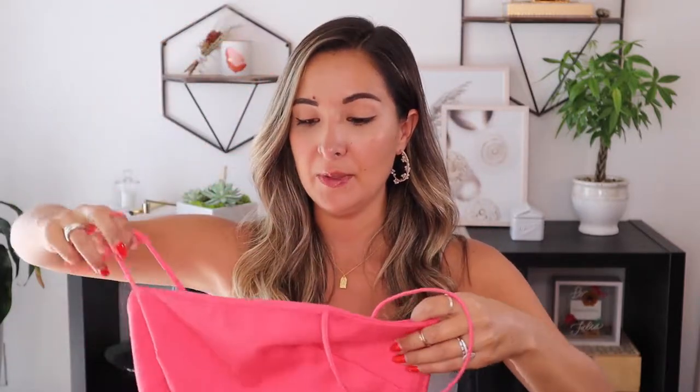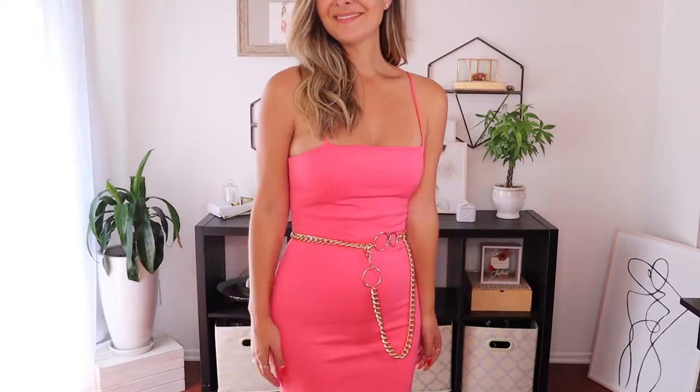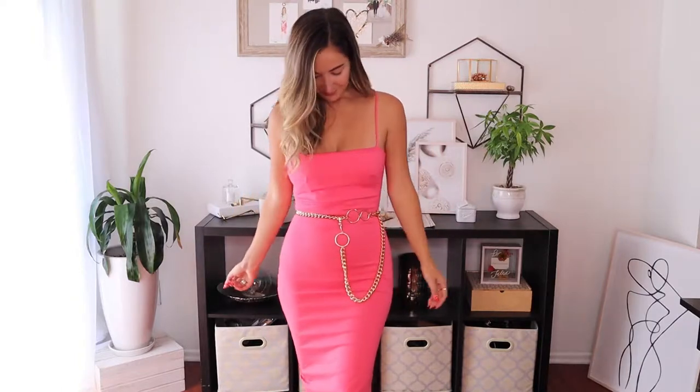For my next look I'm styling the chain belt with this really pretty long pink dress — I believe it's from Forcina. It's really long on me, which I love since it makes me look taller, but sometimes I like to break something up if it's all one color and super long — that's where the chain belt comes in. I'm wearing it a little higher on my waist, but the great thing about the chain belt is you can adjust it to any size. It really breaks things up and shows my waist a little more.